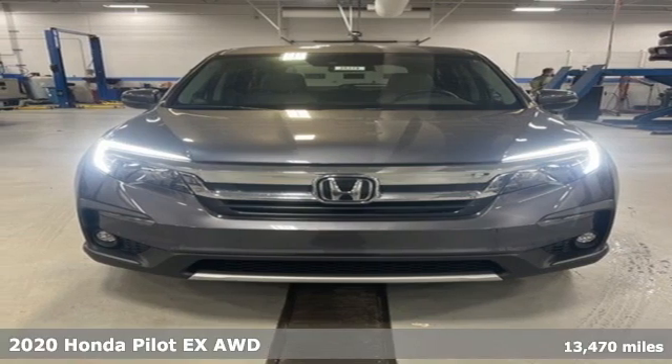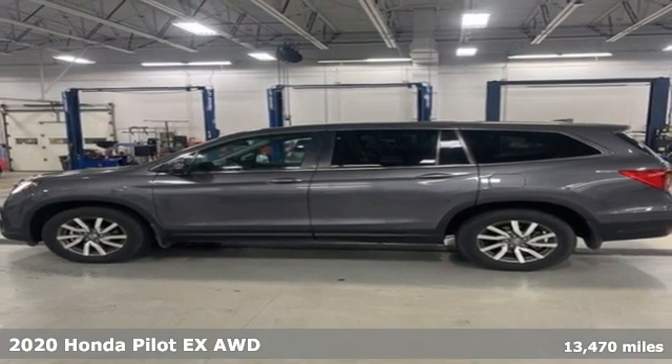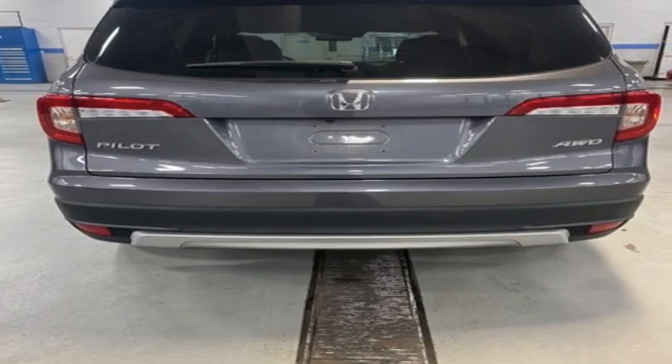It's a 2020 Honda Pilot. Premium space, spirited performance, and a healthy dose of fun for everyone makes this the perfect crossover SUV for the entire family.